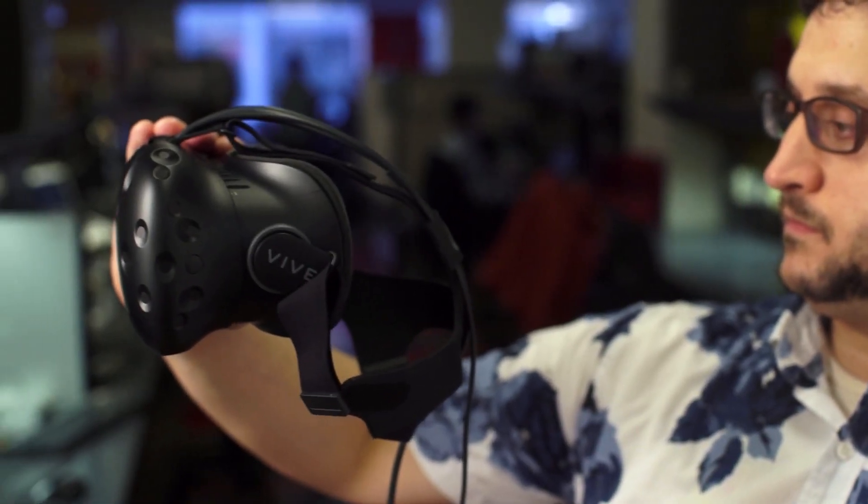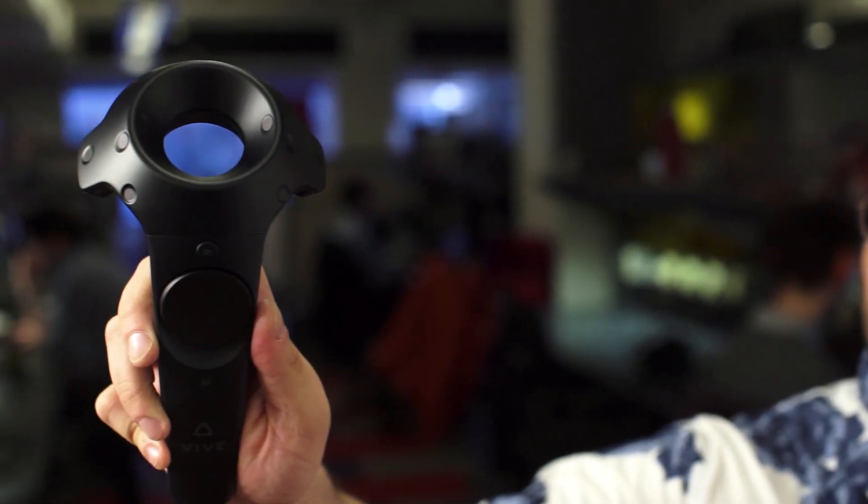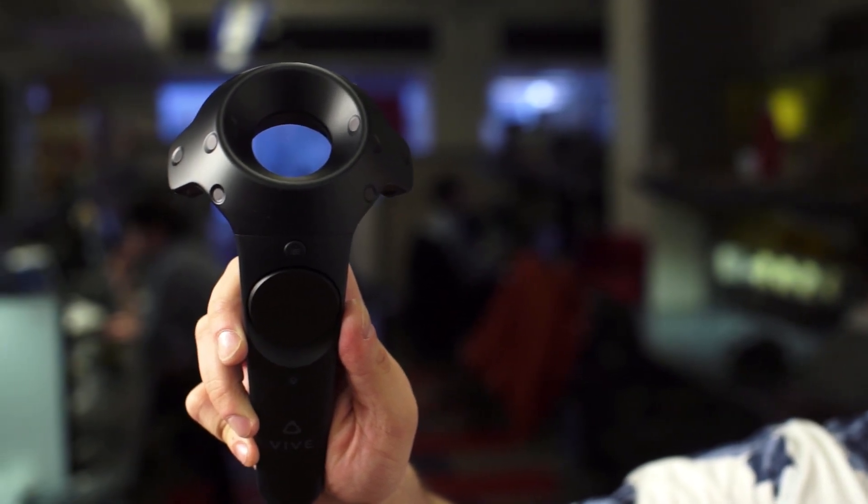You need a pretty powerful computer to use the Vive, but that's the case for all of these virtual reality headsets. However, it's one of the most comprehensive and fully fleshed out VR systems currently available to consumers. The HTC Vive includes everything you need to play with VR except the computer itself, and it provides a very polished, immersive experience. It earns four stars.